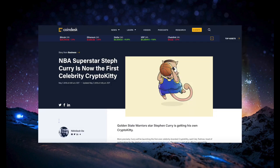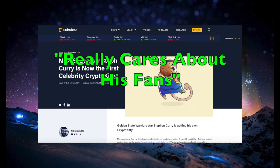In May 2018, Stephen Curry of the Golden State Warriors NBA team launched a celebrity-branded series of CryptoKitties. The head of partnerships for CryptoKitties, Carly Tedman, announced that there would be three Steph Curry CryptoKitties, of which at least one would be sold to the public. The other two would be owned by Steph for him to decide whether or not to sell them. Steph Curry approached CryptoKitties to make the branded celebrity series because he, quote, really cares about his fans.